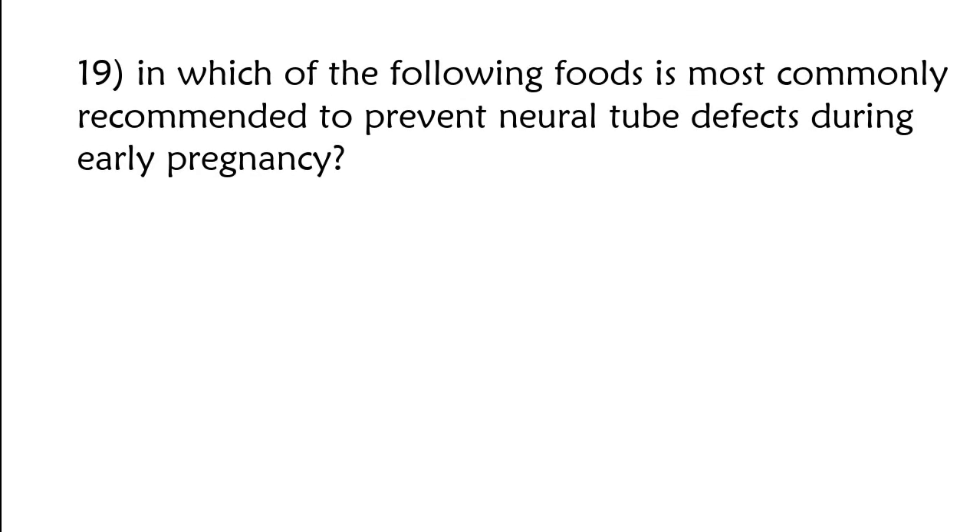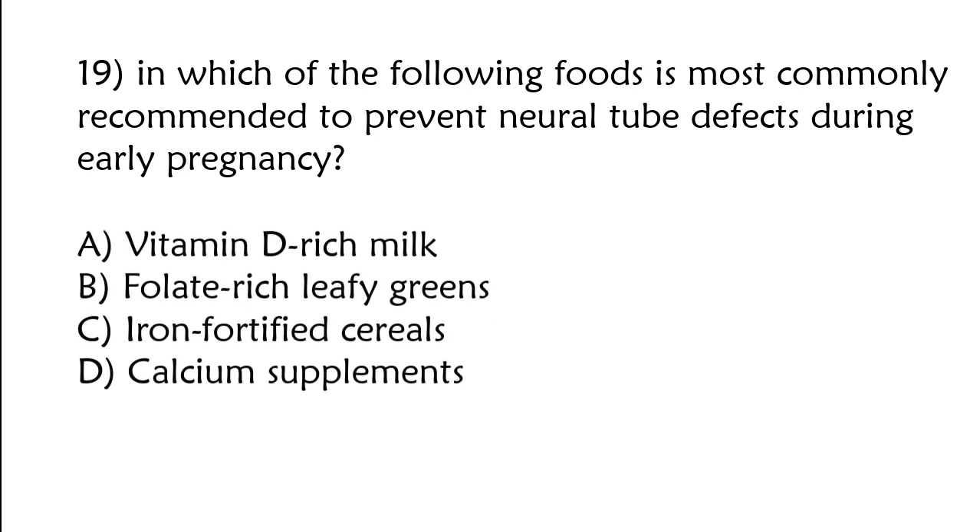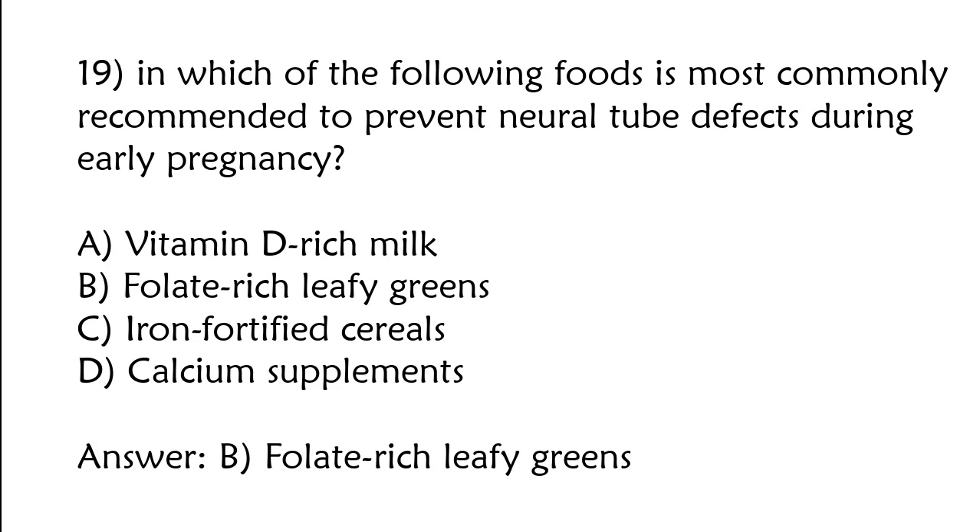Which of the following foods is most commonly recommended to prevent neural tube defects during early pregnancy? A) Vitamin D-rich milk, B) folate-rich leafy greens, C) iron-fortified cereals, D) calcium supplements. The correct answer is option B: Folate-rich leafy greens.